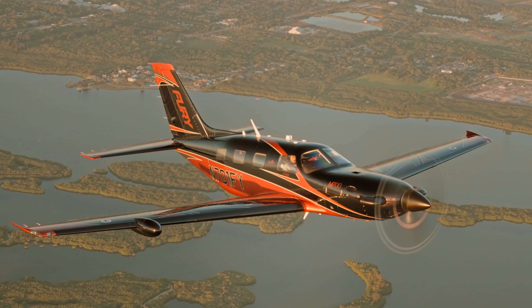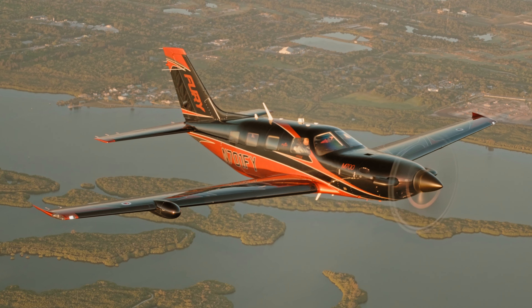It feels like a very big and substantial airplane when you're flying it. A little heavier in roll than it is in pitch, but nice and responsive throughout the range.